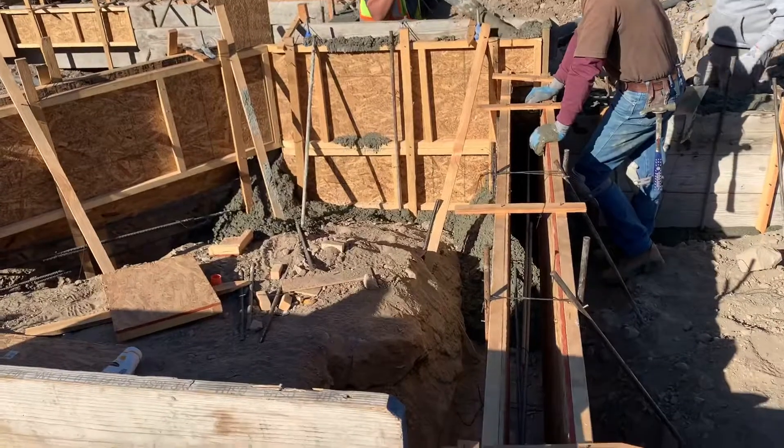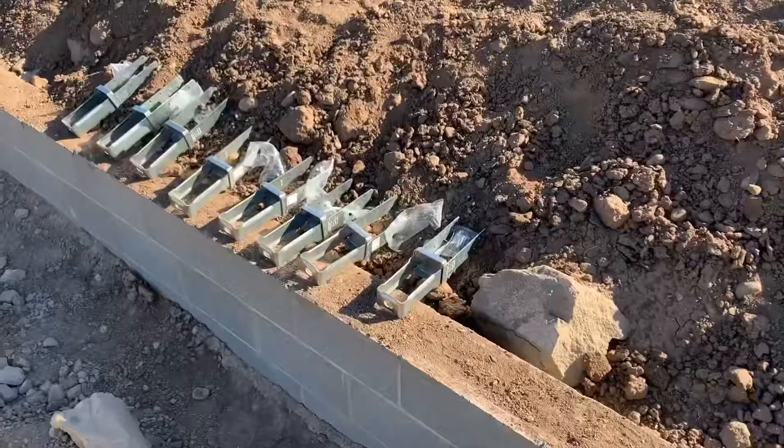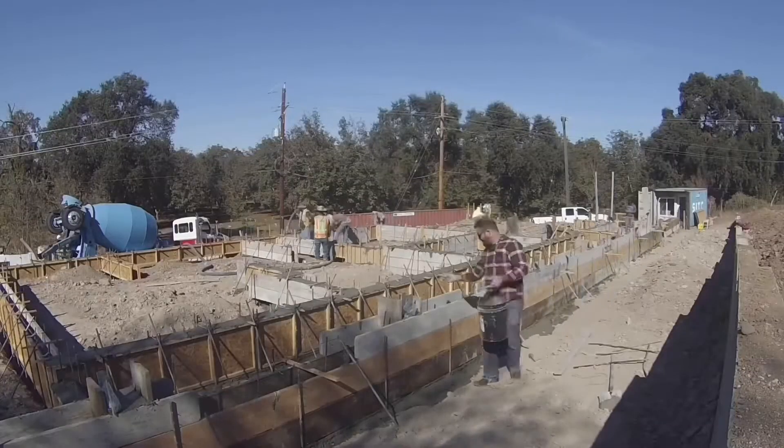Once the garage was poured, we poured the patio footings. The patio footings were pretty wide too and took a lot of concrete. Pretty much my only contribution to that was stringing out those CVSQs.